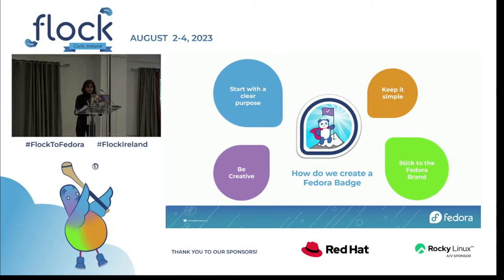Stick to the Fedora brand — Fedora has several branding elements. Use the Fedora logo and style guide and incorporate them into your badge design. This will help create a cohesive look and feel for all the badges. And most importantly, be creative. Badges are a great opportunity to get creative with your design — use illustrations, photos, or even custom artwork to create a unique and memorable badge. In design, it is very important to get feedback. Once you have a design, show it to people in the community and get their feedback; this will help you identify any potential problems or areas for improvement.